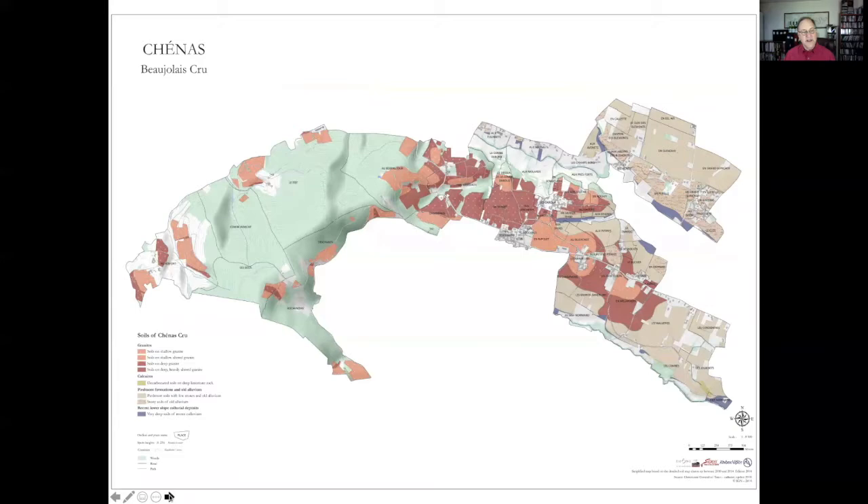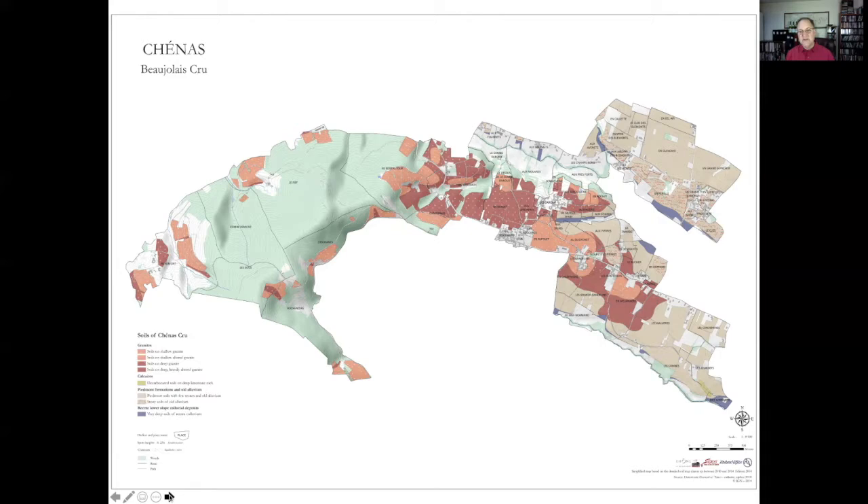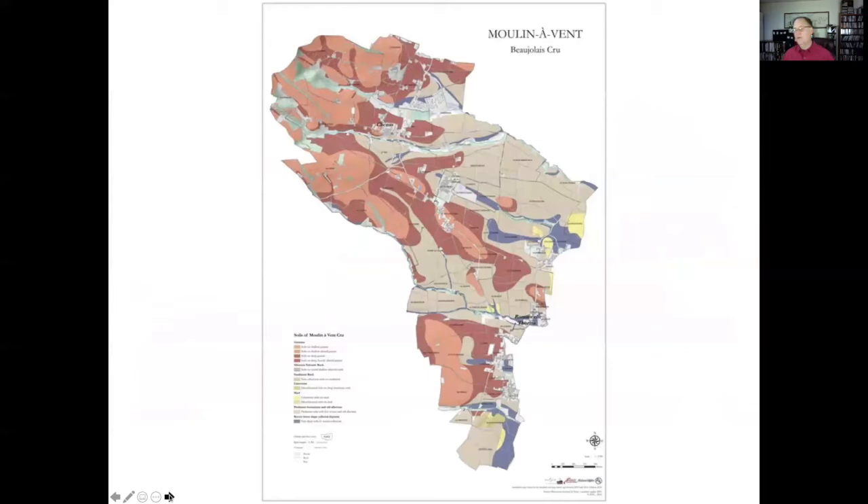As we continue to move slightly south, we look at Chénas. Chénas is named after what were once very dense oak forests in this area. Now you can see a lot more of this pink granite — this gore that we talk about — and that shallow granite provides a slightly larger wine, a little more body to it, but never as much as Moulin-à-Vent.